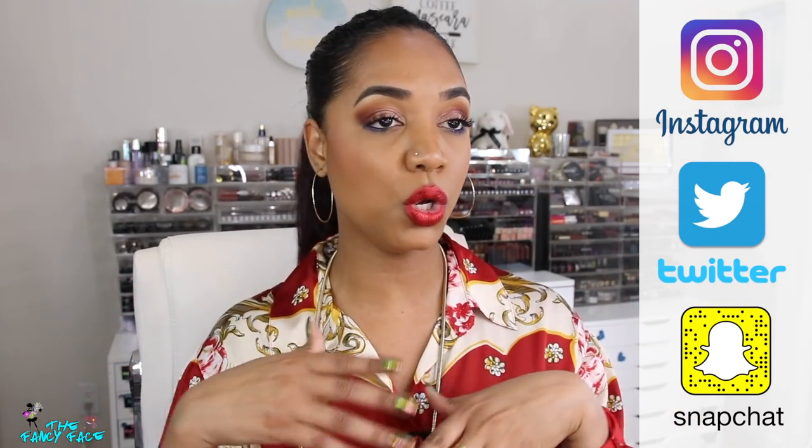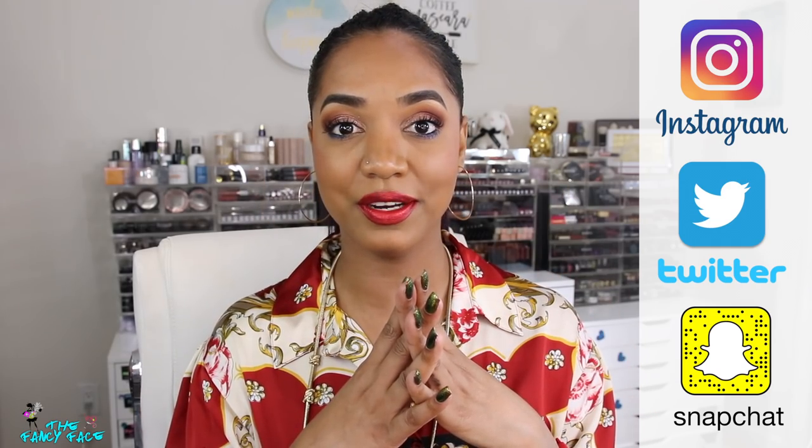I'm going to link my Instagram, Twitter, and Snapchat so you can follow me there. I'll also link the products I'm wearing on my face — there's a get-ready-with-me for the eyes, and the lips I changed up for this video. I'll link that video and the lip product in the description box below. Until my next video, which will be very soon — talk to you later, bye guys!